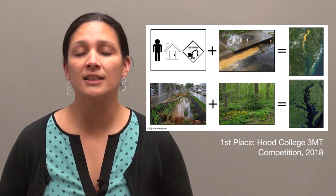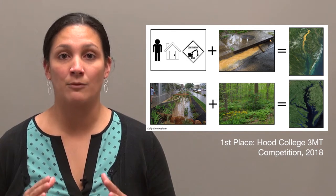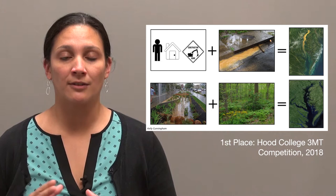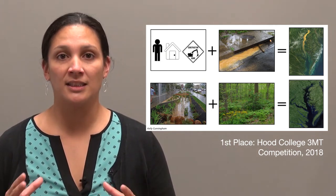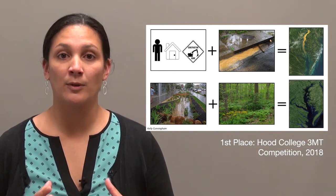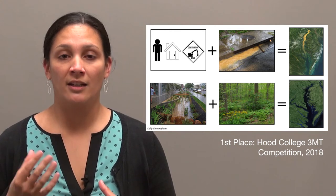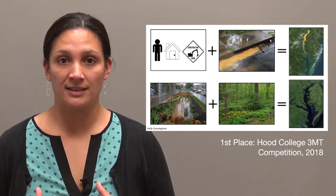Now to understand stormwater runoff, we first must understand how an undisturbed natural habitat would function. I want you to envision this landscape several hundred years ago — you're probably envisioning plenty of trees, plenty of vegetation. Typically in this type of ecosystem, when it rains, the vegetation absorbs most of the water, and if there's any toxins or pollutants in the water, the vegetation is able to filter these out.